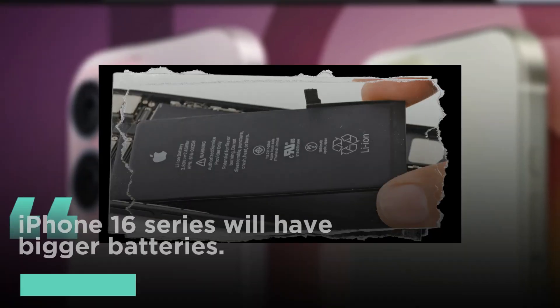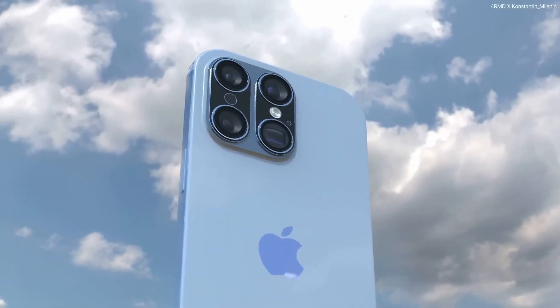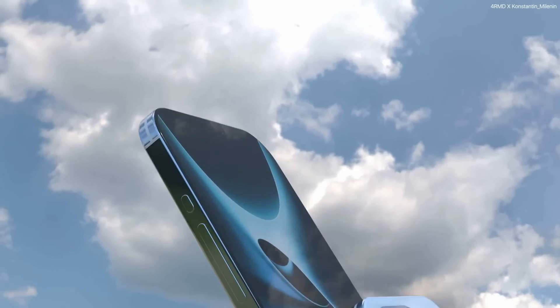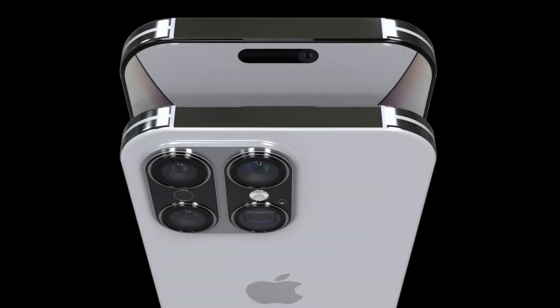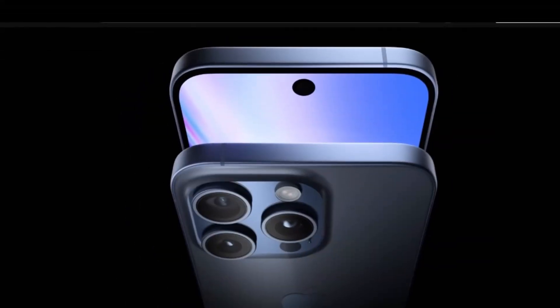Increased battery capacity is also anticipated. Rumors suggest that the iPhone 16 series will have bigger batteries. It is anticipated that the iPhone 16 Pro Max model will have a larger 4,676 mAh battery, while the iPhone 16 standard may have a 3,561 mAh battery and the iPhone 16 Plus may have a 4,006 mAh battery.